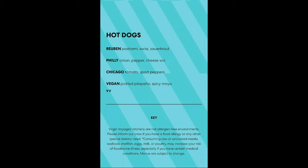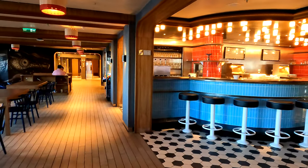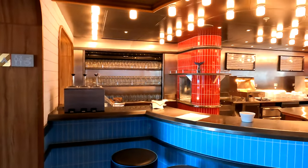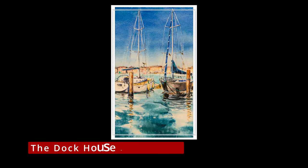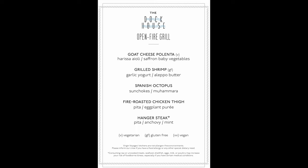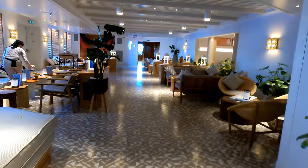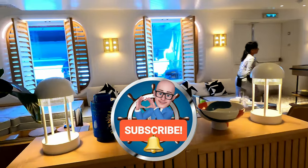On deck seven mid this is the Social Club — board games, food, a bar area. I didn't dine here but I want you to have a quick look around and at the menu should this interest you. And the last of the venues, on the aft of deck seven, this is the Dock House. You can eat indoors or outdoors. I didn't dine here but I want to give you an idea of what's available. If you have any questions or comments drop them below, please give me a thumbs up, and do consider subscribing to the channel. Thank you so much for watching — take care.